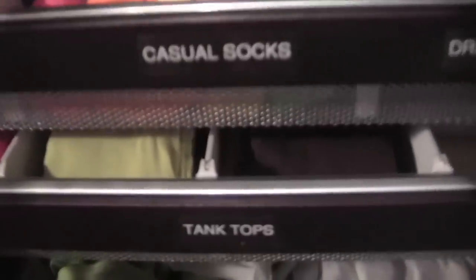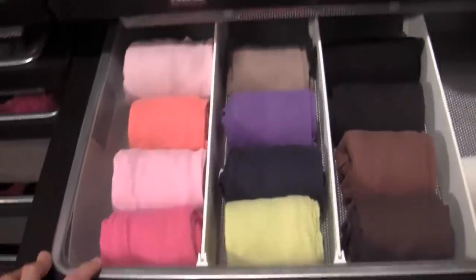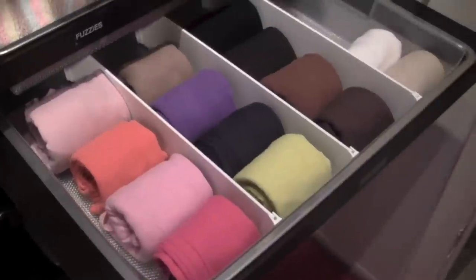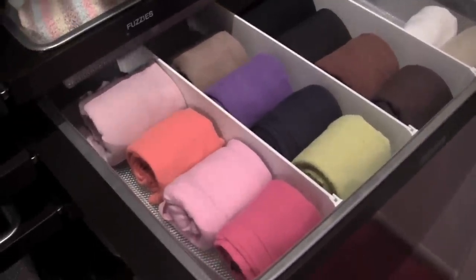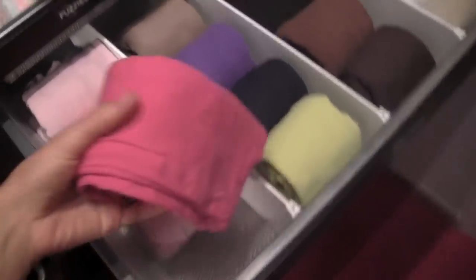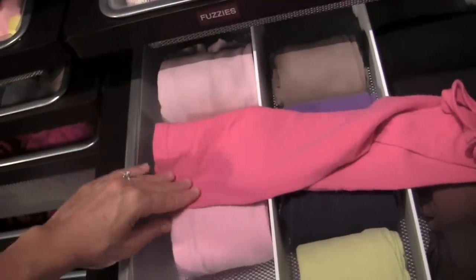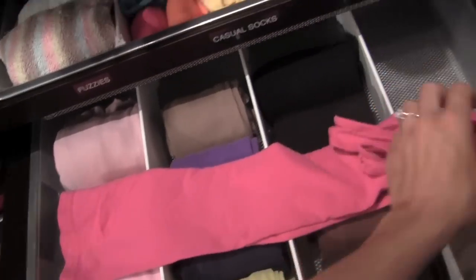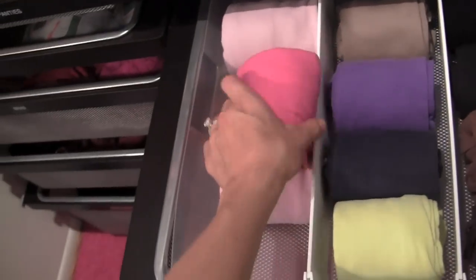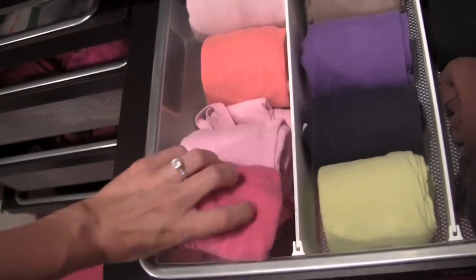Down here is where I have all of my tank tops. I love this drawer — I love opening it because everything is folded really nicely. You can see that I organize and store all of my tank tops by rolling them. I kind of roll them in fourths. So all I do is — you can see that's double folded and then I just roll it again into fourths. This is really hard holding the camera and rolling, but you can see how it works.